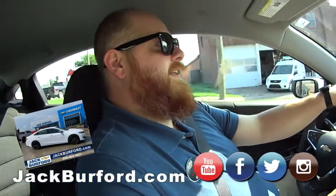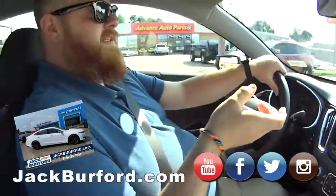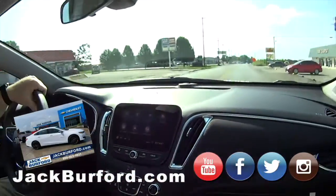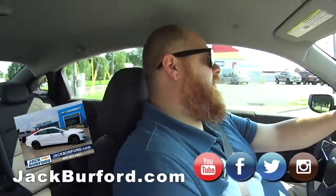It'll run like a scalded dog, as my papa used to say. And being white with the red line trim, it really pops. Nice how it's got the lettering with the black face and then the red accents.